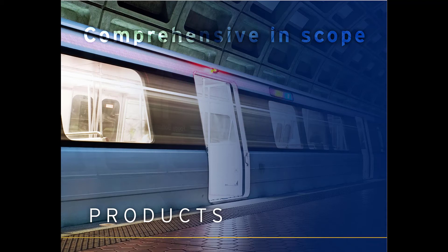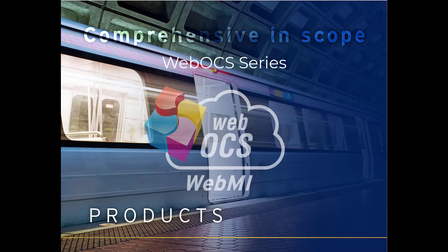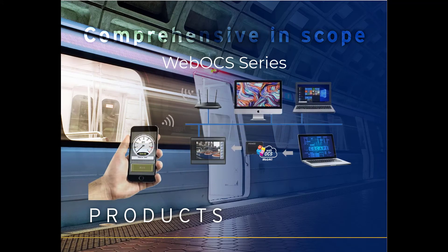Software as a Service, or SaaS, is more intuitive and beneficial for remote control and computing through our WebOCS product line. With WebMI, our customers can access, control, and log data from their smartphone, tablet, or computer.